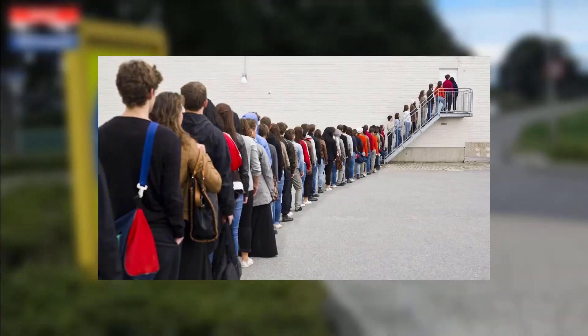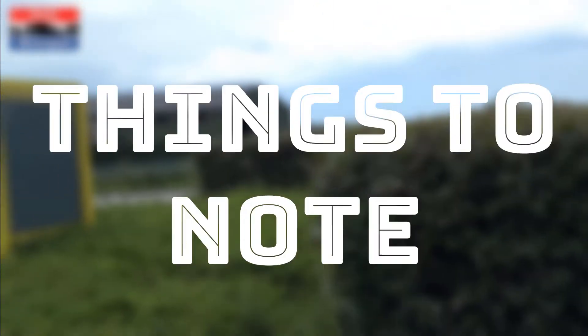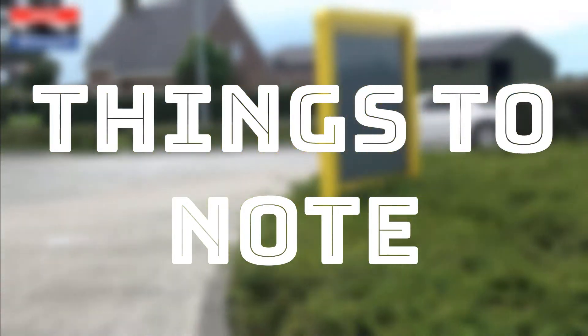Welcome everybody. My name is Irohon Kargai and today I will be talking about inline engines — their pros, cons, how they work, and why you should consider them when maybe doing an engine swap.